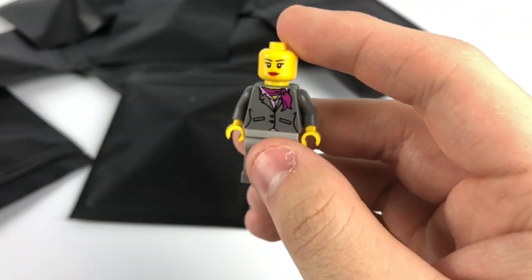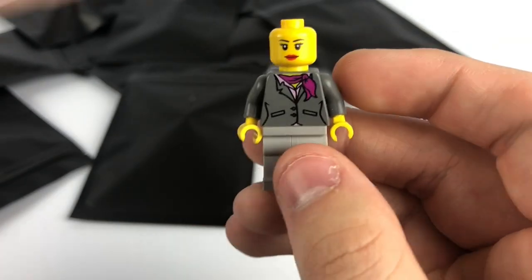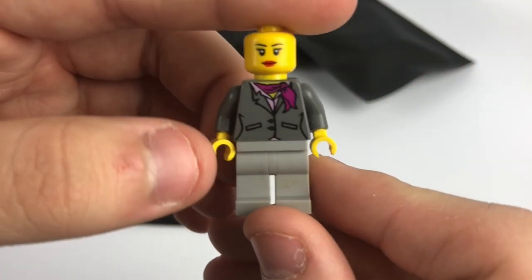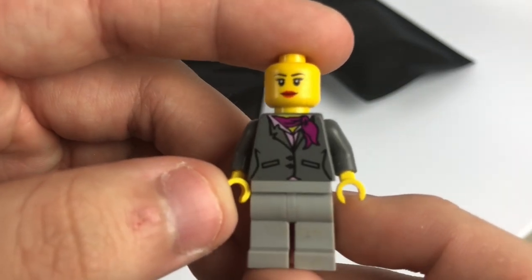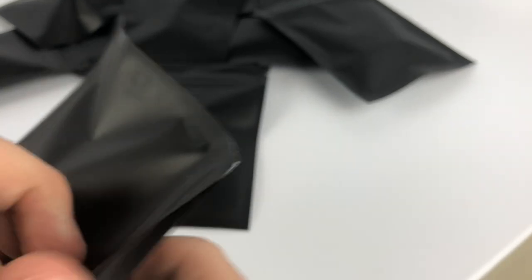On to the sixth one — looks like we have another City figure, a little female minifigure. That actually looks like old dark gray on the torso, so that's probably an older figure at least. Nonetheless, not too bad — you're going to have to expect some of those in dollar bags.